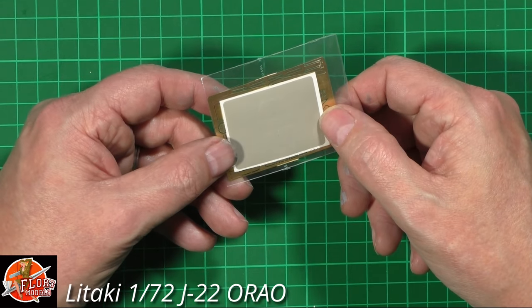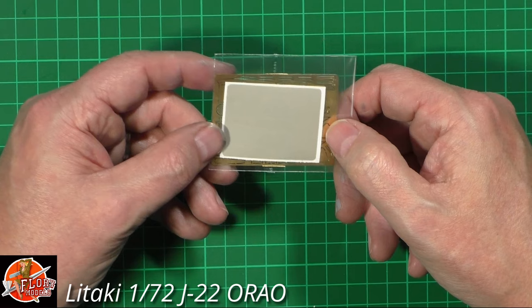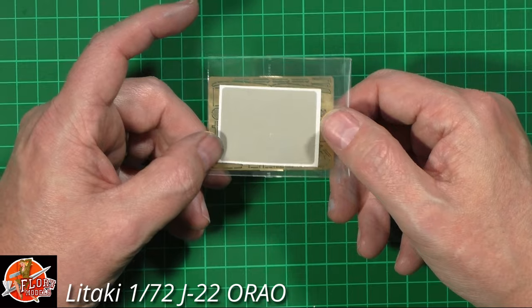The mask set is in plastic - I would prefer to see it in paper form because these have a habit of shrinking over time. But if you're going to get straight on with it, you've got no problem at all.